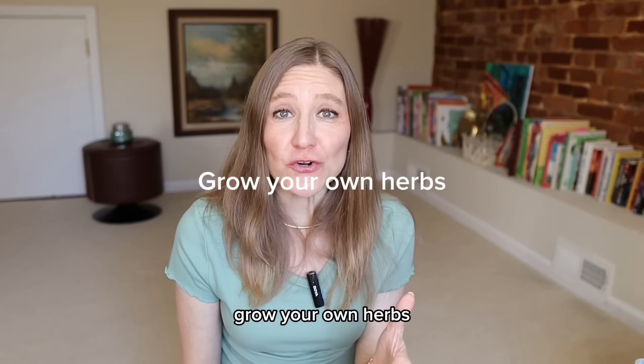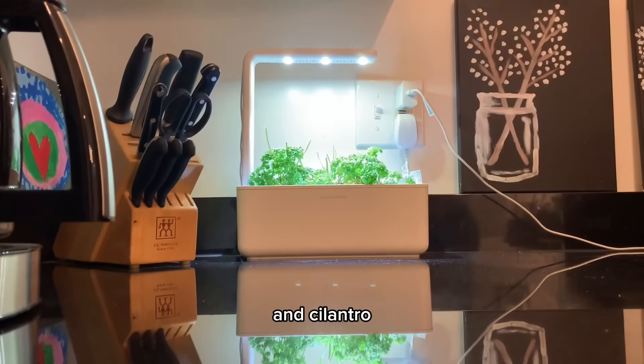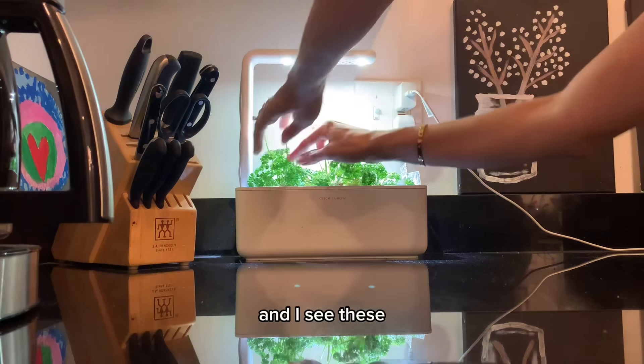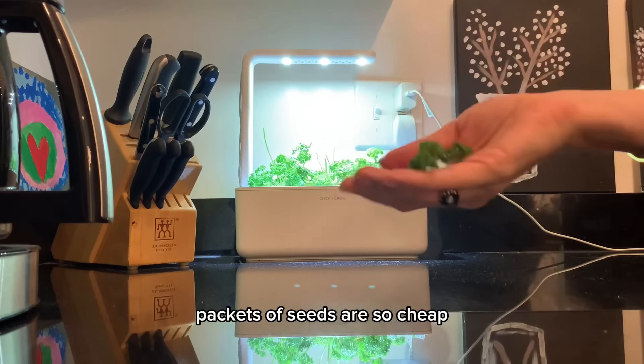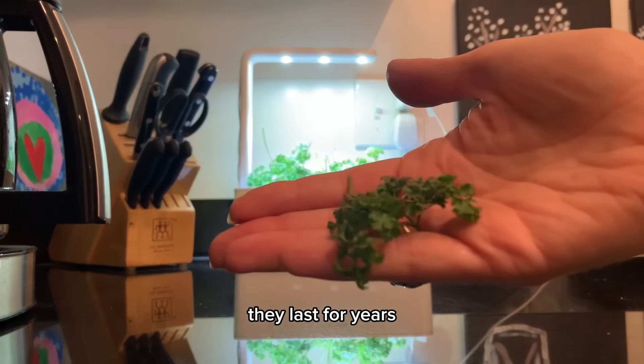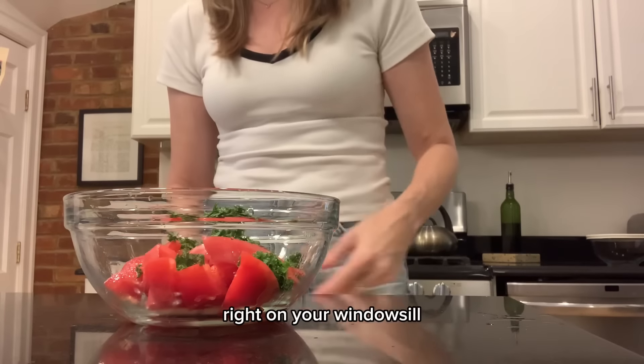Grow your own herbs. I like to grow parsley, basil, and cilantro. Anytime I go into the grocery store and see these herbs for sale, I have sticker shock because packets of seeds are so cheap, they last for years, you can get tons of growth out of them, and you can just do it right on your windowsill.